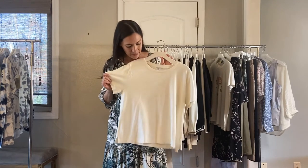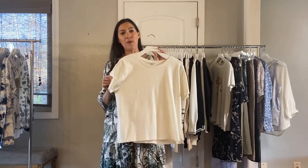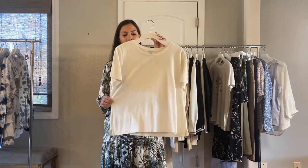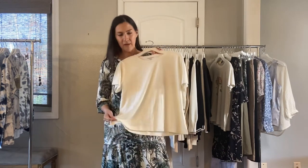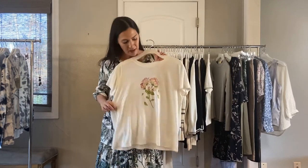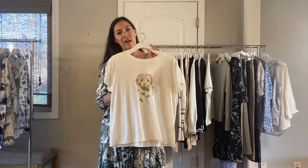Next, we have our awesome organic hemp tee and it comes in eco or in black. It's just a cute little boxy style and made from hemp. I love it. Next, we have a tee with a rose print on the front — really cute, also in the hemp — and it's $48.